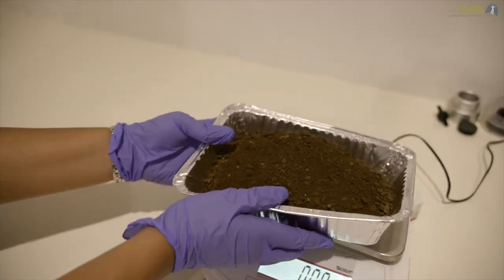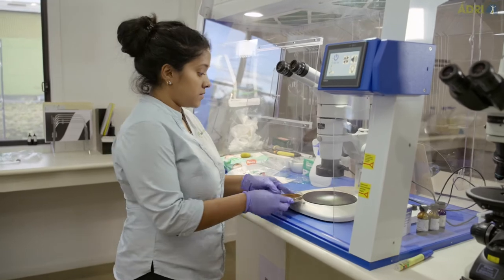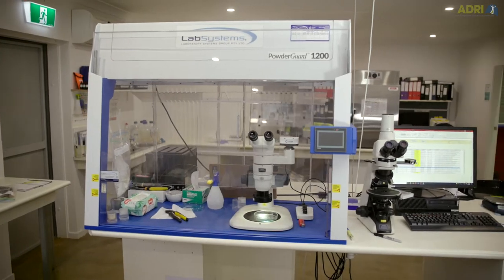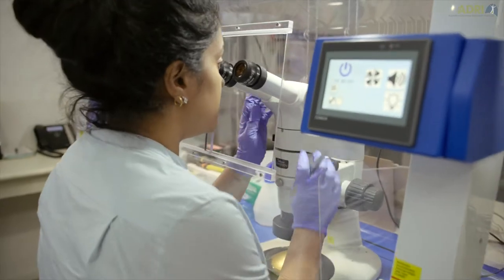For setting up the laboratory for either asbestos fibre counting or the bulk analysis of asbestos material, the basic laboratory equipment you'll need is, number one, an effective fume hood which is fitted with a high efficiency particulate air filter, or a HEPA filter, so that the analysts are covered from a health and safety perspective - that's very important.